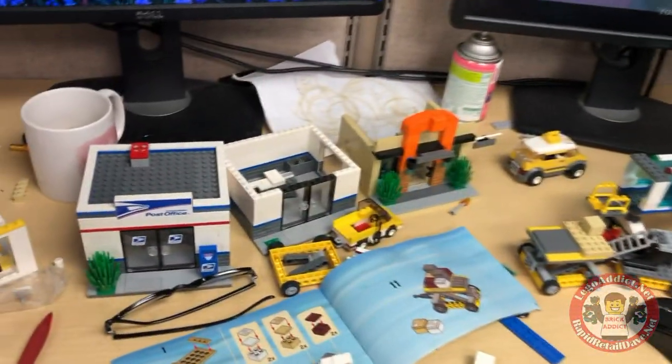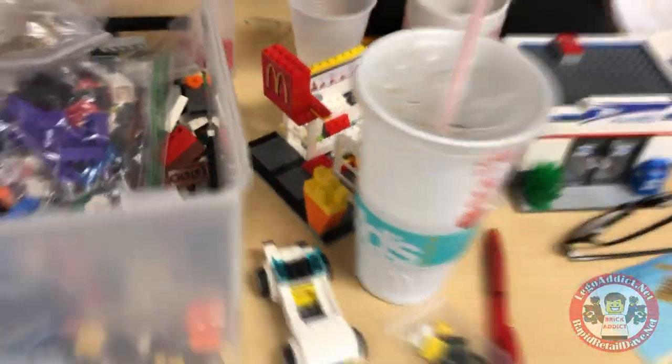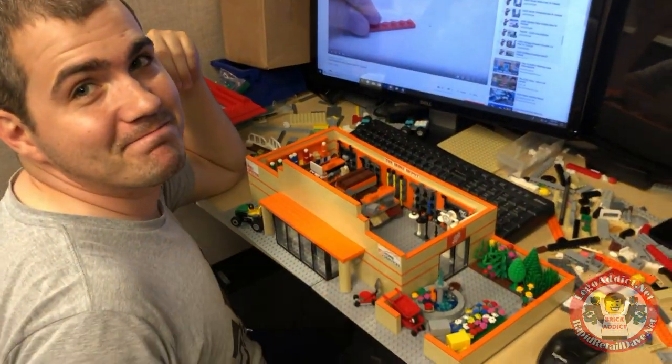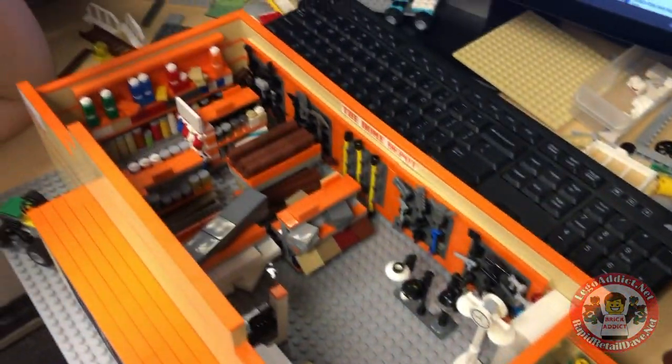Airport. A Taco Bell. McDonald's. And the master designer, Randy, working on the Home Depot! Redesigning some stuff.